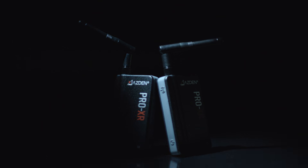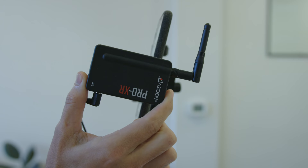The new Pro XR 2.4 GHz wireless microphone system from Asden was designed for video content creators like you who want better audio without any frustration.